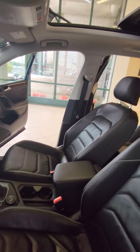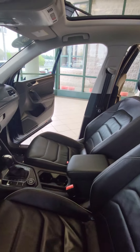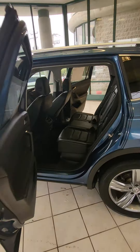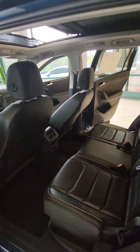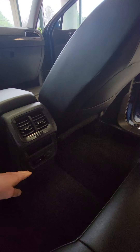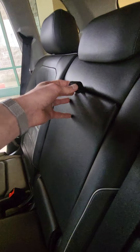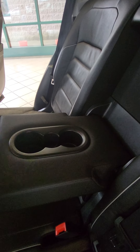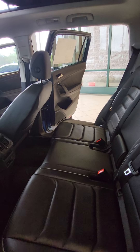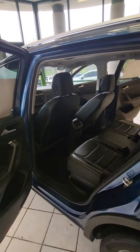This vehicle also comes with a massive panoramic sunroof. You get plenty of room with the Tiguan, and you do have a USB and a 12-volt in the rear. You have your cup holders in the back seat as well, and passengers in the back have a fantastic view of the sky with that roof extending all the way back.